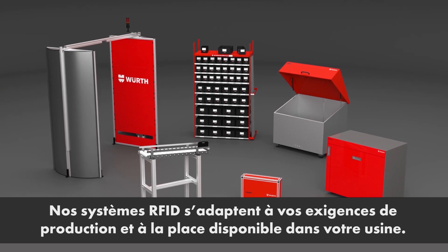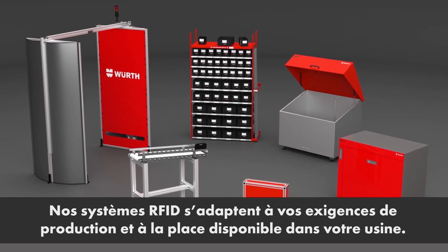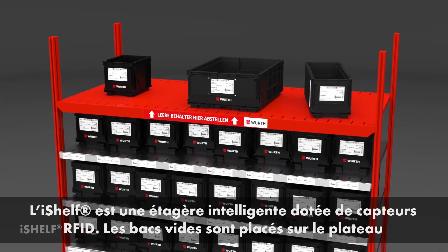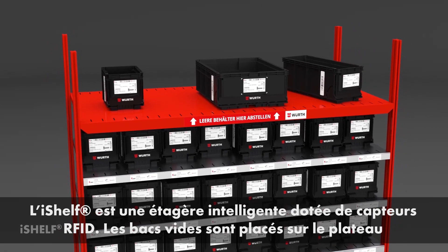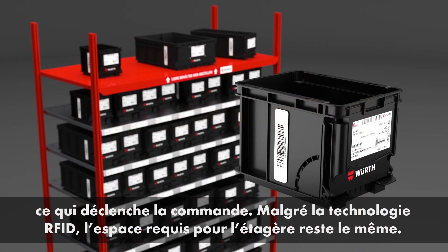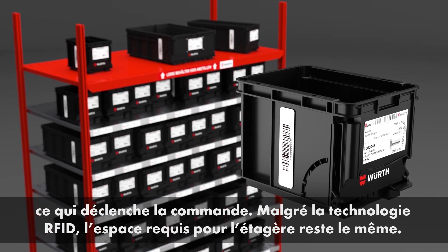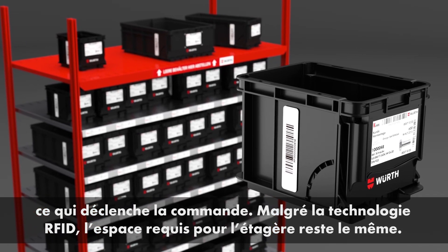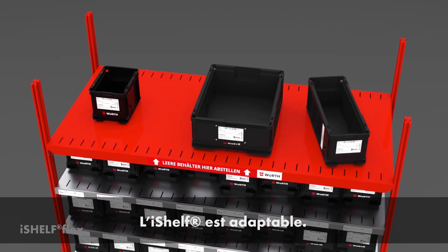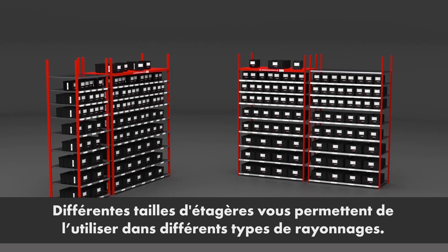Depending on your production environment and space, we can offer you a variety of RFID systems. iShelf is an intelligent rack featuring a top shelf with RFID technology. Empty bins are placed on the top shelf, triggering reordering of the required C-parts by means of an RFID tag. Despite smart RFID technology, space requirements remain the same. iShelf is adaptable — different shelf sizes allow it to be used in different types of racks.